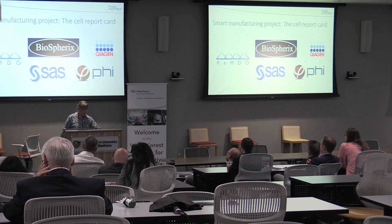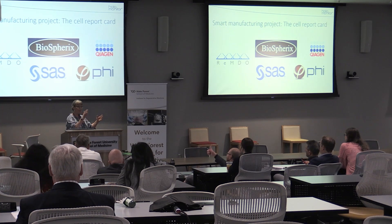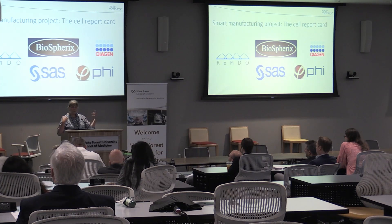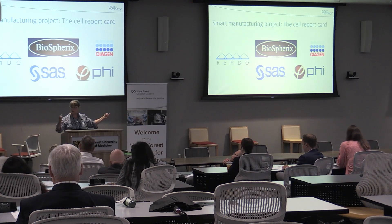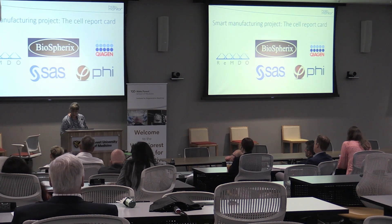So I also want to talk about a highly interesting project we're in here at Remdel — a Remdel-supported project in the smart manufacturing project. We're there with Biospherix, SAS, and KIAGEN, trying to set up a smart manufacturing line. Biospherix just told you about their equipment — amazing. SAS will help us with the data, and Dr. Wolff was just talking about how to handle a lot of that data. And KIAGEN will help us with the omics analysis.